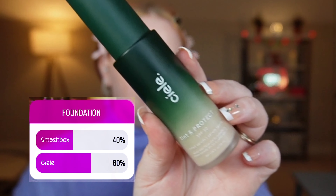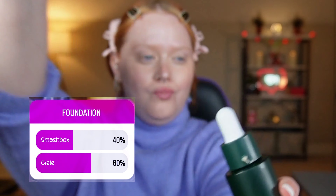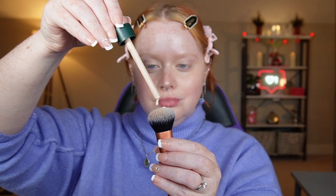For foundation, you guys picked the CL Tint and Protect. This has SPF 50 in it and I am in the shade 01 Ivory. Also, points to CL because they put the expiration date on the bottle, which is chef's kiss — definitely needed, wish more people did that.